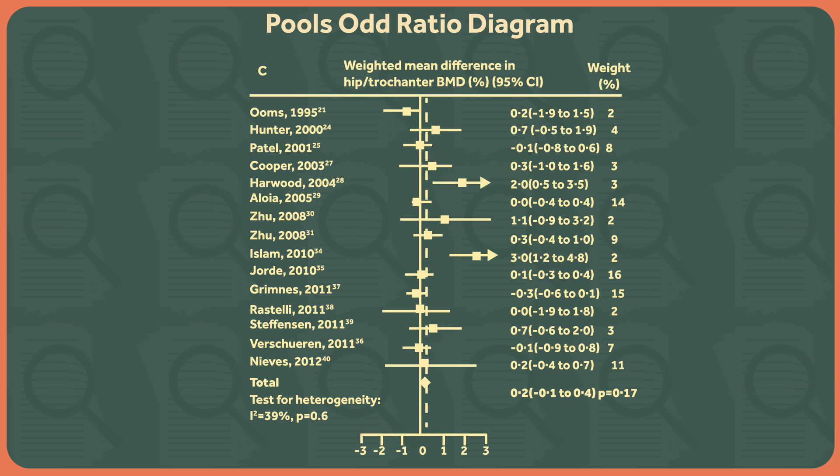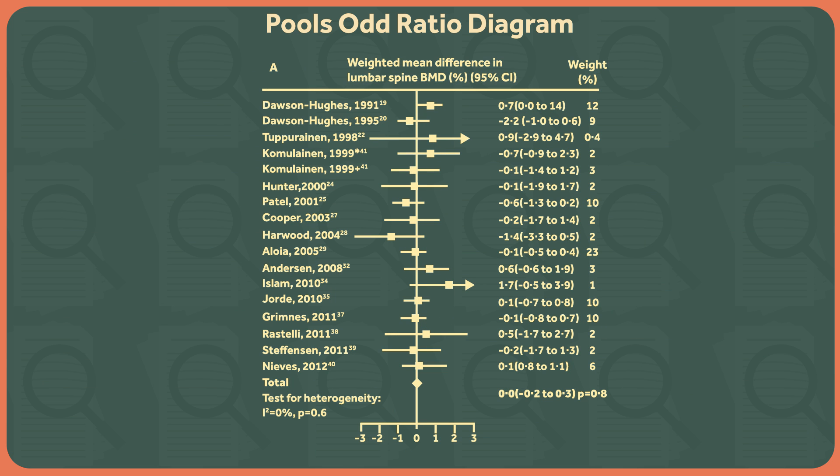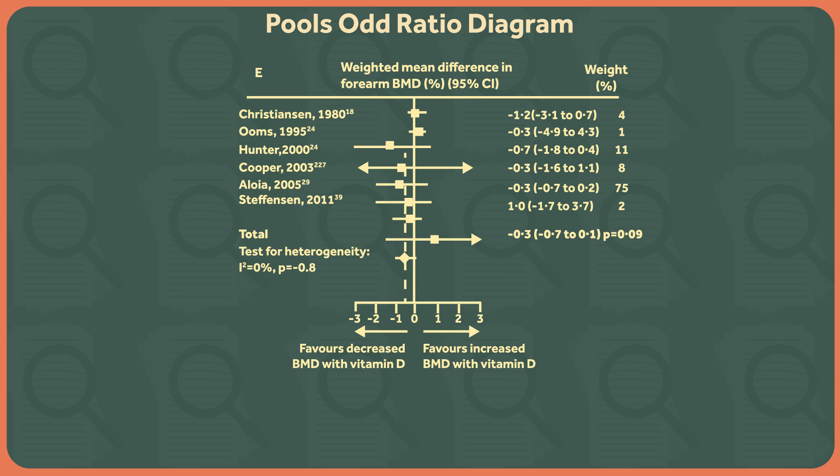Hip? No effect. Trochanter? No effect. Lumbar spine? No effect. Forearm? No effect. We covered this in a previous episode talking about how milk is sort of ridiculous.